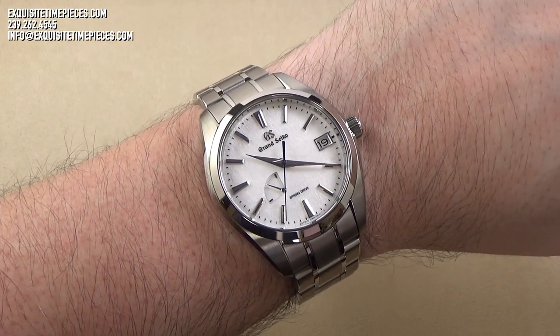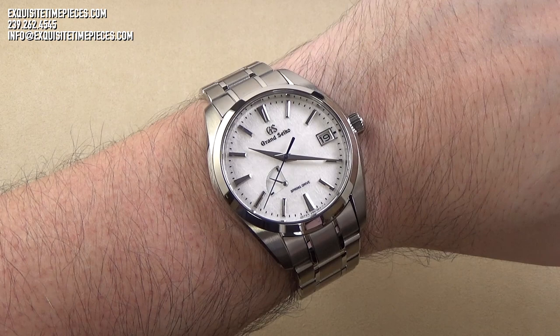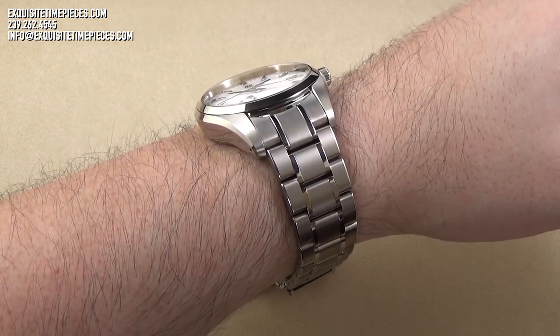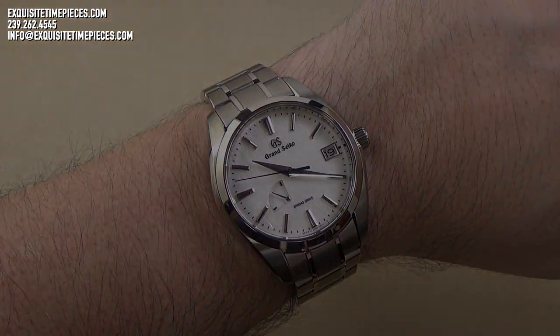Due to the overall size and scale as well as the weight saving properties of the titanium used in this watch, it is extremely comfortable on the wrist. Given the overall quality of the fit and finish and the excellent design cues, it's also extremely handsome on the wrist.